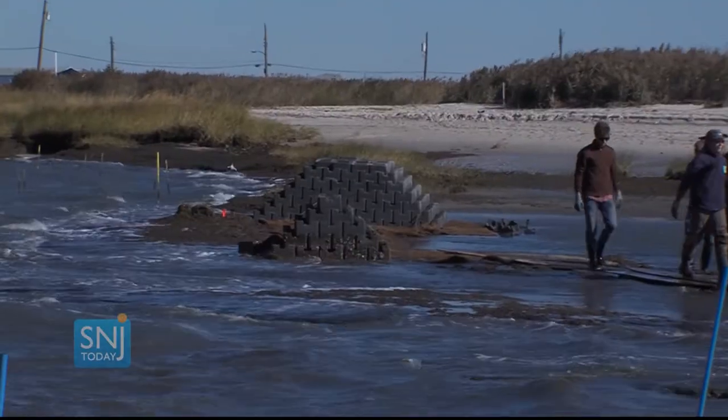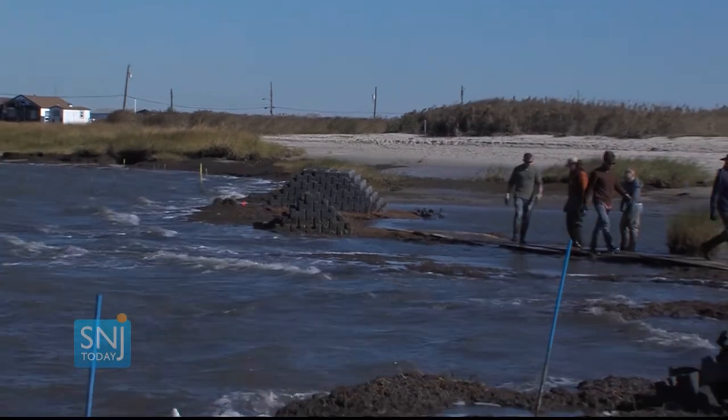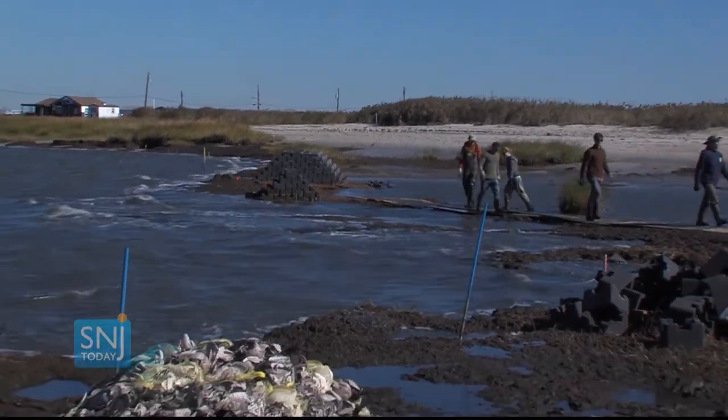It's going to help reduce the habitat loss and erosion that's happening at the property, and also create structures near shore in the water that are habitat for fish, crabs, and shellfish.